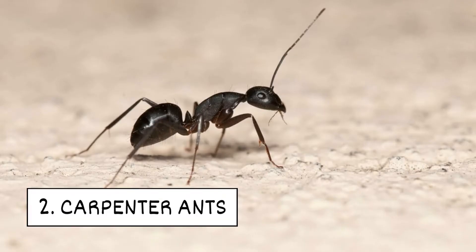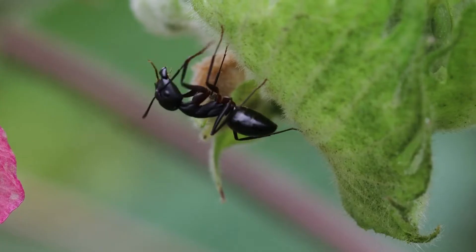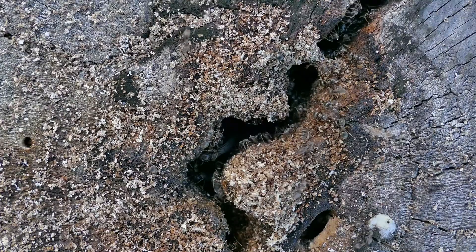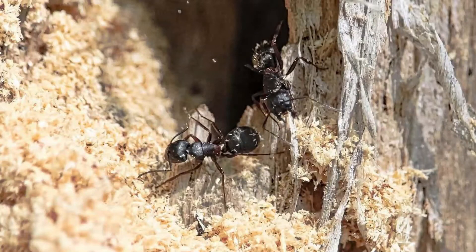2. Carpenter Ants. Carpenter ants are large and usually black. They nest in wood indoors and outside. Their tunneling can cause damage to wooden structures.